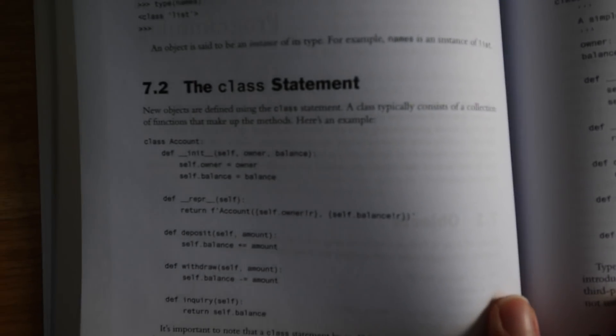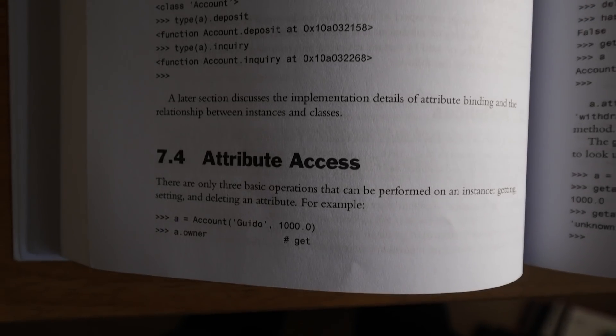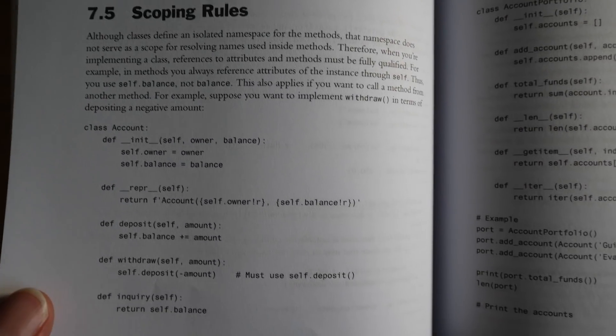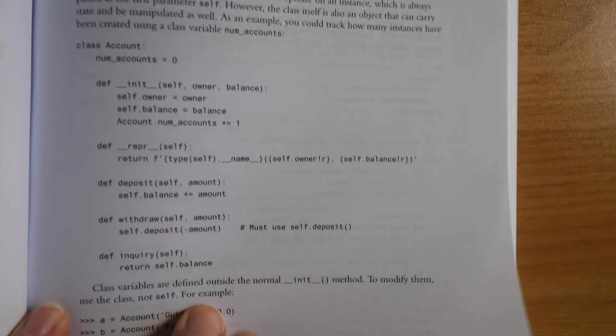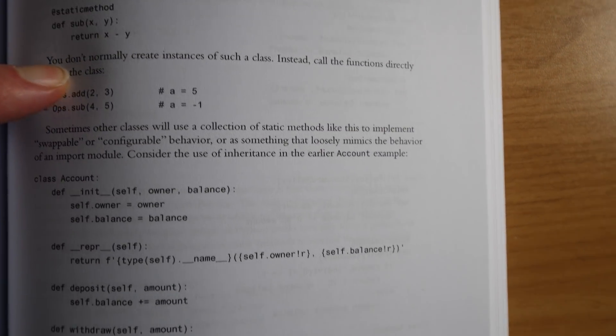We learn about instances and then attribute access, and then we move on to scoping rules, operator overloading and protocols. Operator overloading is an important Python concept and it's covered here. Class variables and methods — this is where it can get confusing when writing your own classes, and I think this book explains these concepts very well; a lot of beginner books don't cover this. Static methods aren't always covered in introductory books and they can be a little bit confusing, but they're very well explained here.